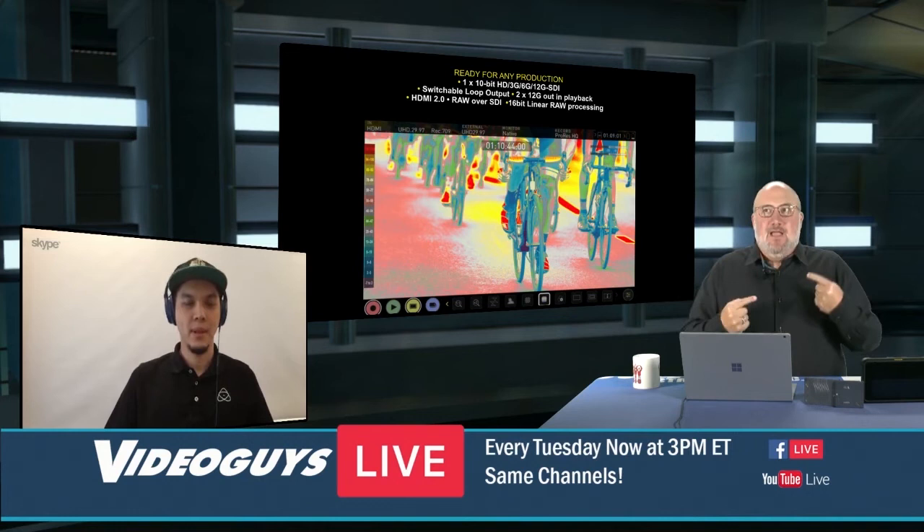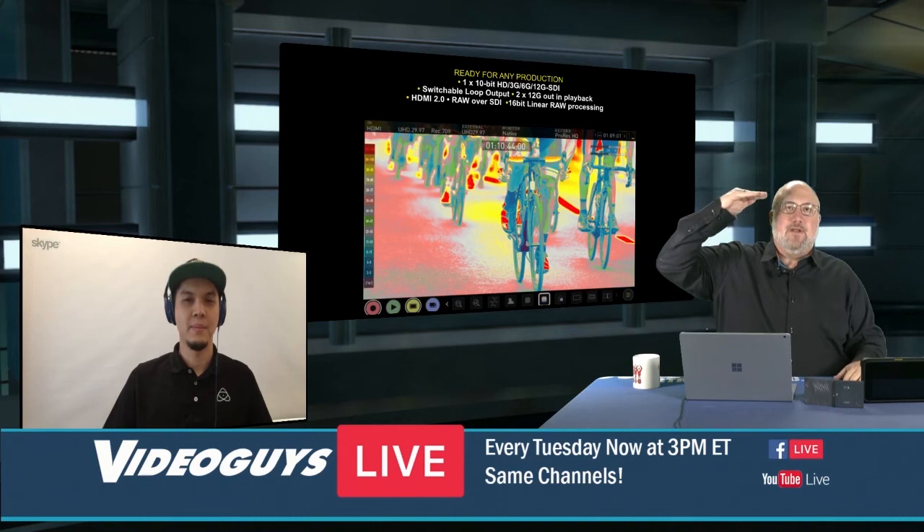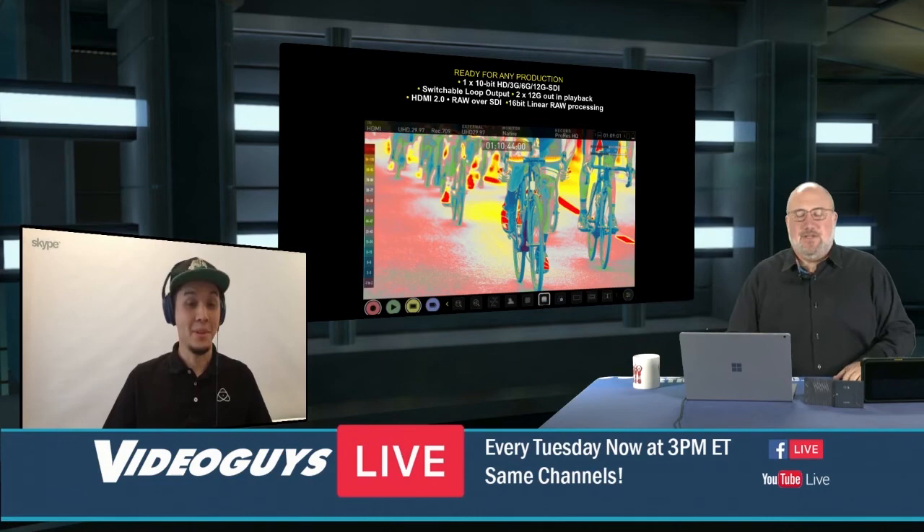So when you combine 4K, p60, HDR, and Atomos RAW, you're talking about bringing your cinematography and video productions to — forget about the next level — you're going 20 to 30 levels forward. You're just getting so much better.